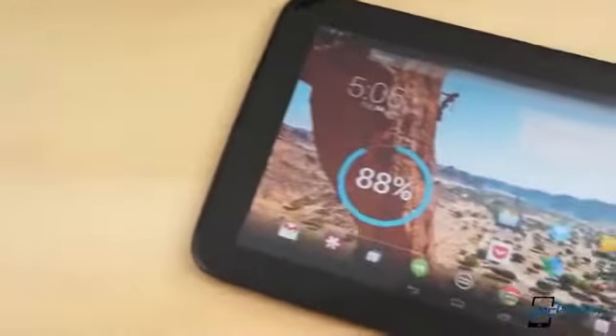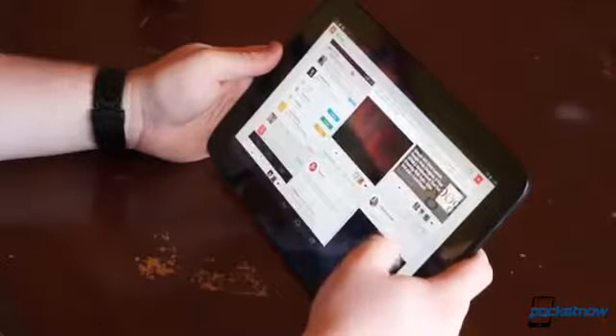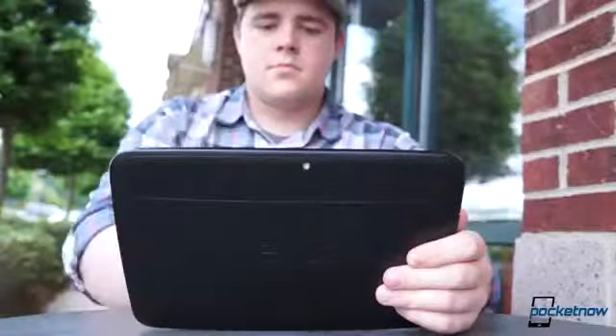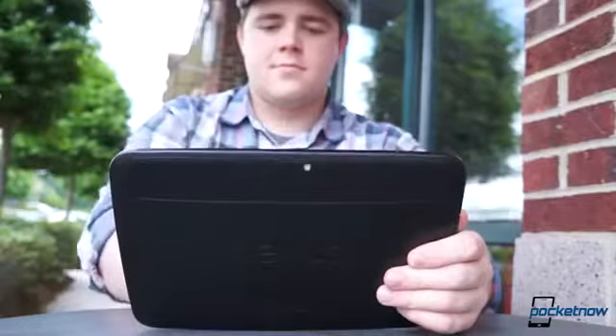Released alongside the LG-made Nexus 4, the Nexus 10 by Samsung was one of the best tablets to hit the market in 2012, and it has now been around for over 6 months. So how is it holding up against the competition when it comes to hardware, software, and performance? Really well, actually. The sides and back are covered with a tacky soft-touch plastic that really allows you to get a great grip on the device, and at only 603 grams and 8.9mm thick, it's lightweight and easy to hang onto, even one-handed.